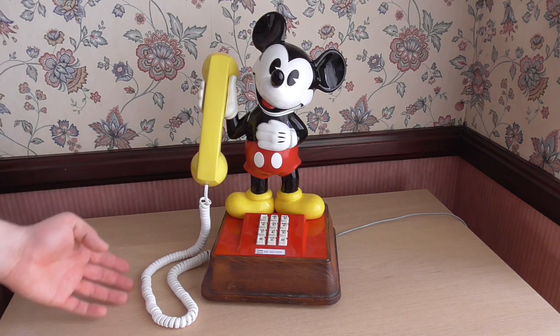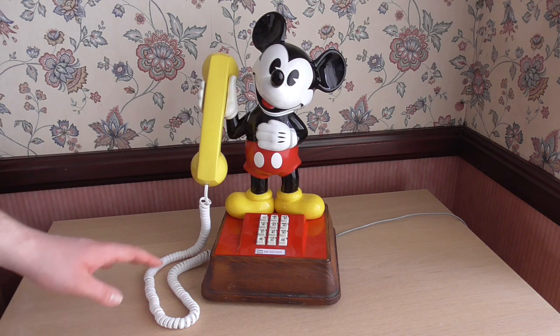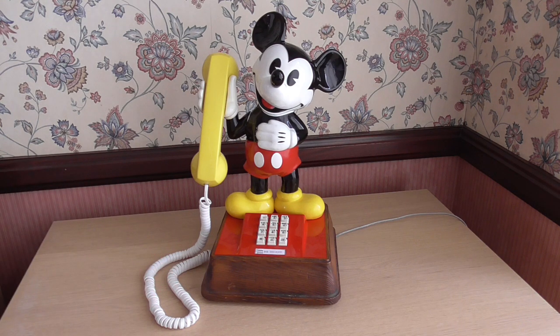I've also added a long handset cord — the original one was a short handset cord — but because I plan on using this phone I decided to add a long handset cord, and it is a genuine Western Electric handset cord. Of course I couldn't put a generic handset cord on a phone that's all original.